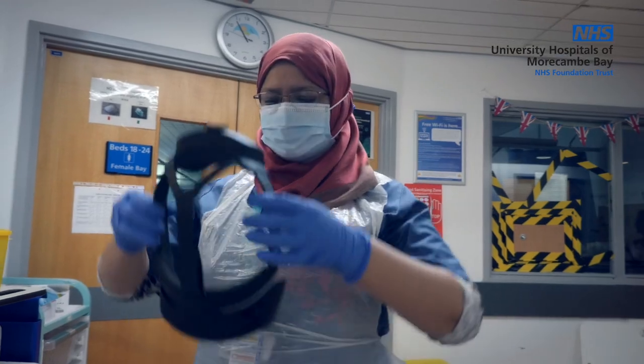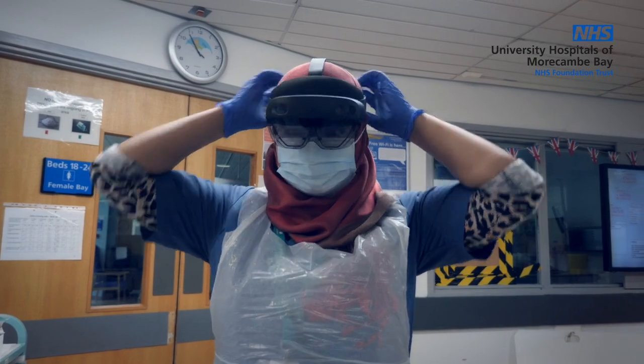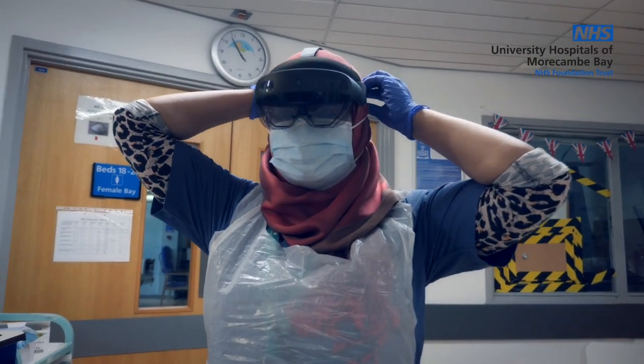HoloLens 2 is a mixed reality headset. Through the headset device, the wearer can see the real world around them, but on top of that we can also show other images — holographic images.